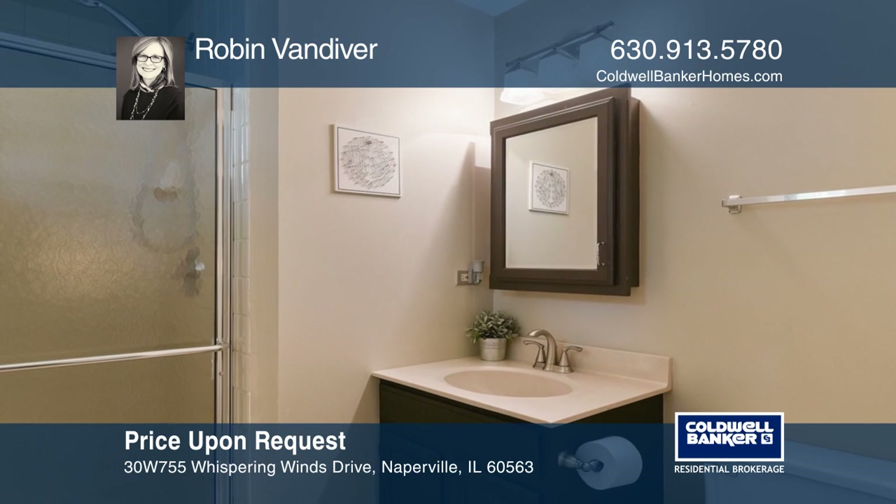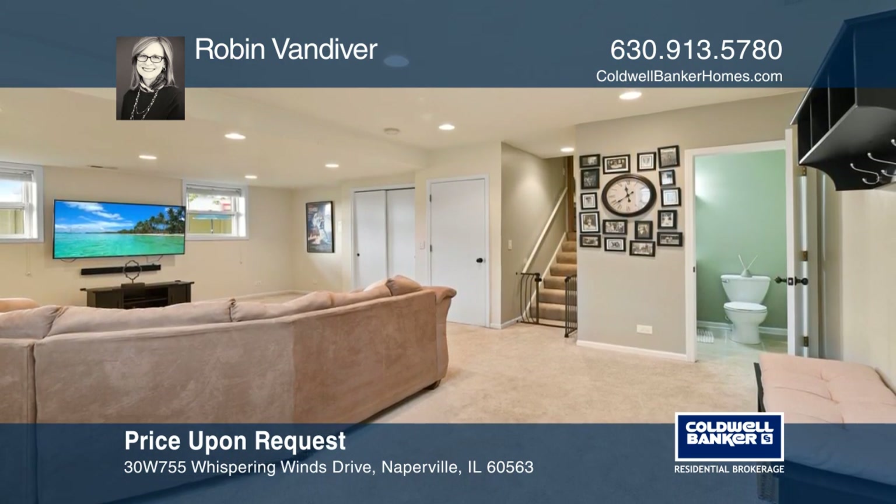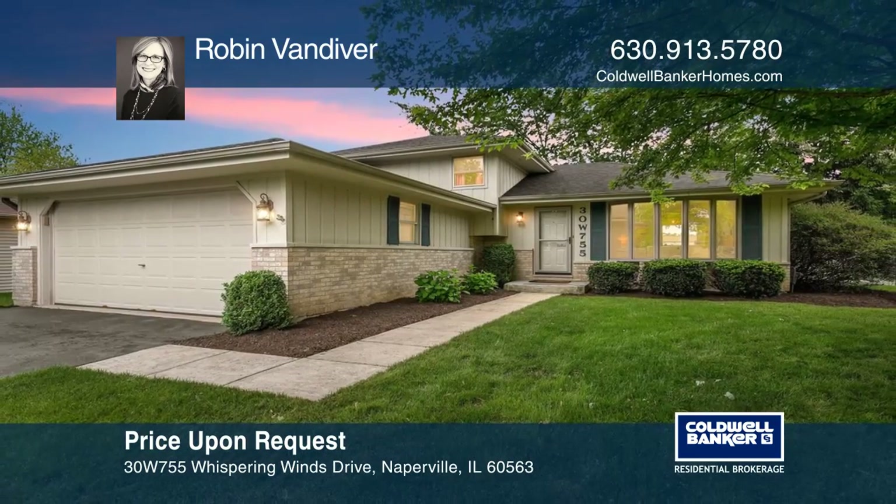There's a private master suite retreat. Enjoy a great concrete patio in a huge fenced backyard. Act now and make this home yours by calling Robin Vandiver.